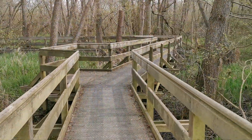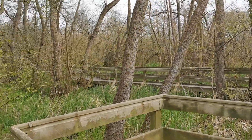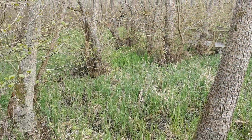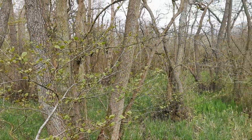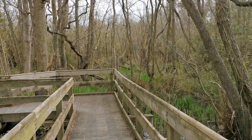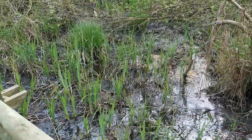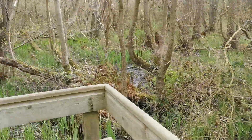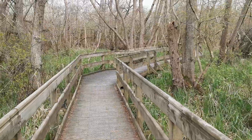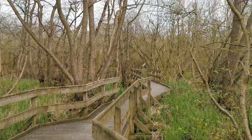This boardwalk gives flat access for disabled and wheelchair users through this lovely marshy woodland. Reeds are just starting to come back into growth, trees just breaking bud, and there's plenty of wild birdsong though they're all well hidden at the moment. Real wetland woodland here — it would otherwise be completely impenetrable on foot, but the boardwalk gives you access right the way out with a good view of the broad beyond.